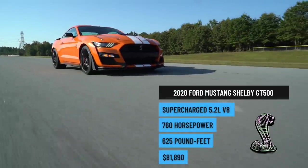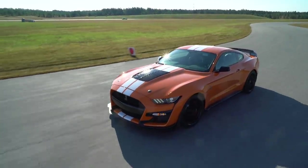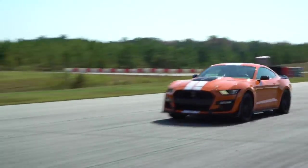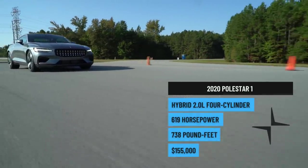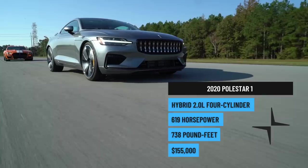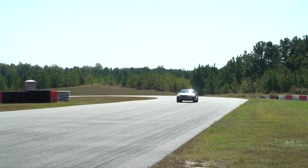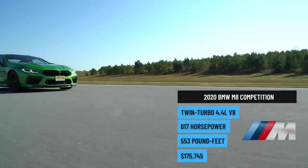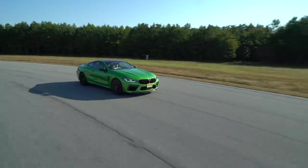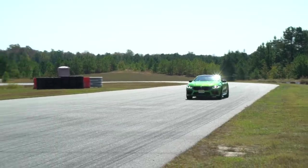The Shelby GT500 uses a 5.2-liter supercharged V8 making 760 horsepower and 625 pound-feet of torque. It uses a Tremec seven-speed dual-clutch transmission and a rear-wheel-drive setup, and it weighs 4,225 pounds. The Polestar One packs a two-liter turbocharged and supercharged four-cylinder engine along with two rear axle motors and a 34 kilowatt-hour battery — total system output is 619 horsepower and 737 pound-feet of torque, with all-wheel drive, weighing 5,170 pounds. The BMW M8 Competition features a 4.4-liter twin-turbocharged V8 making 617 horsepower and 553 pound-feet of torque, paired with an eight-speed automatic and all-wheel drive, weighing 4,295 pounds.